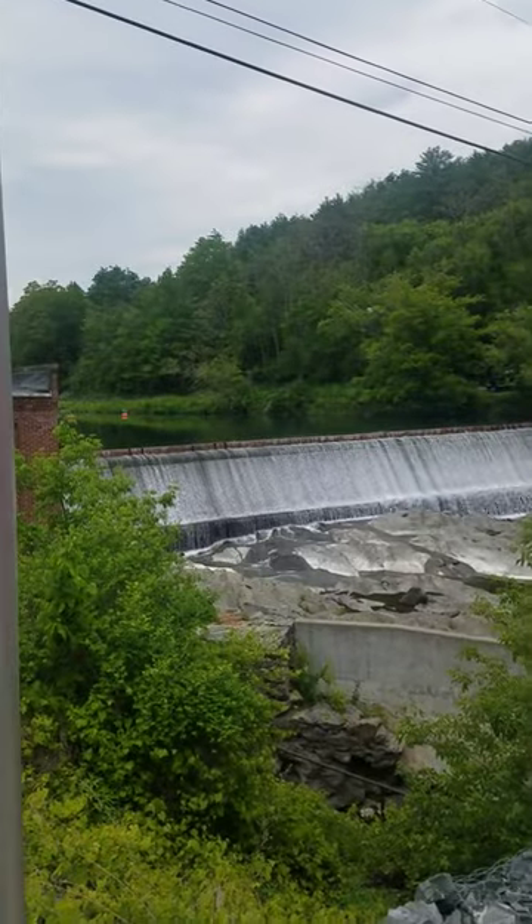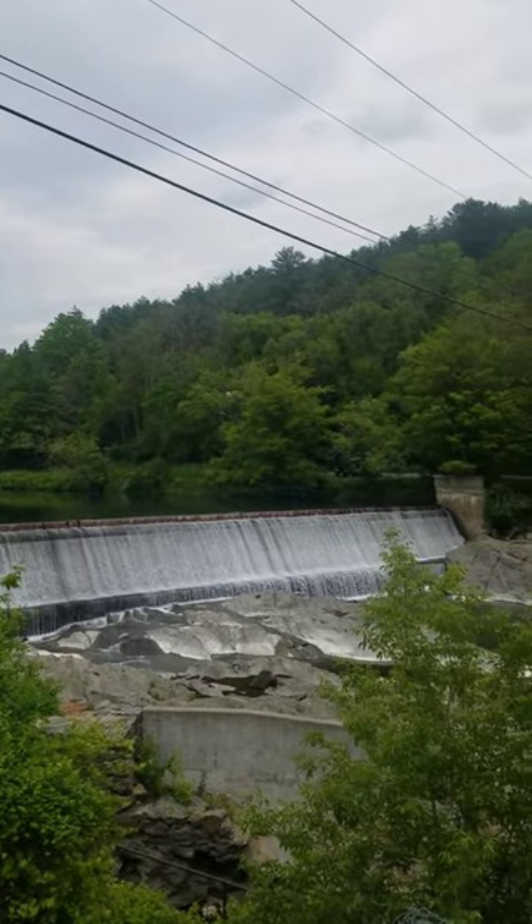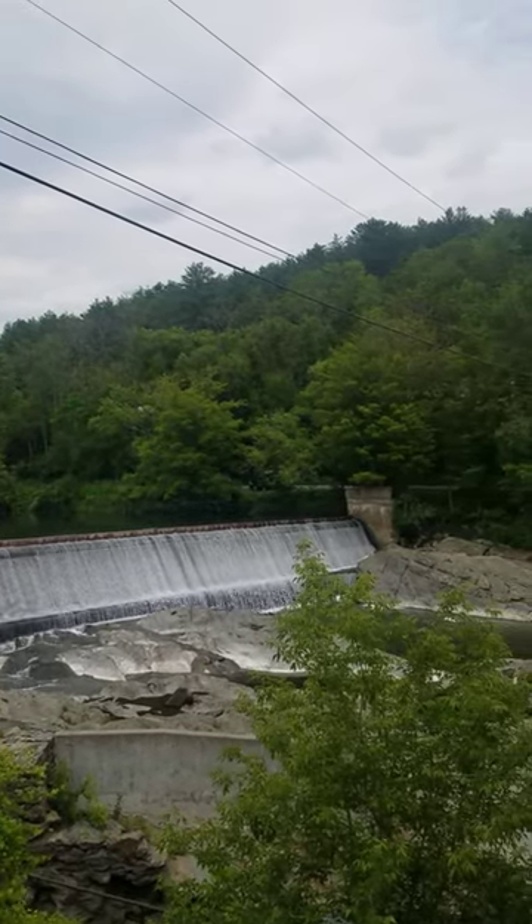And here's a view of like an old dam, like a hydroelectric dam. I wonder if they still use it today to make electricity.